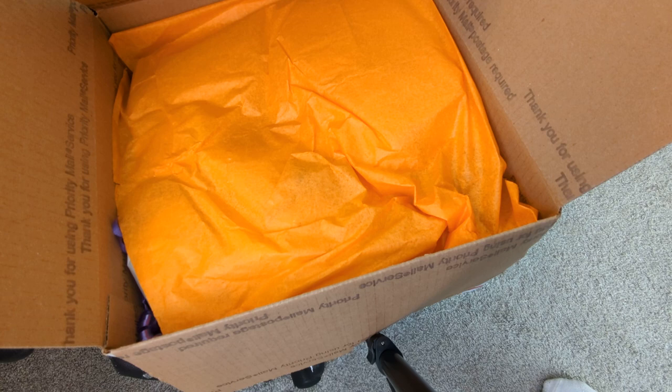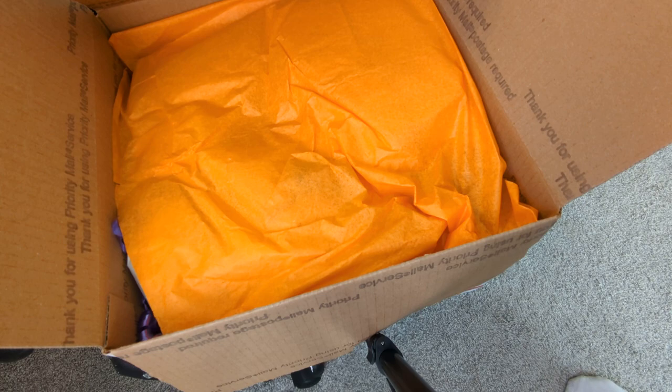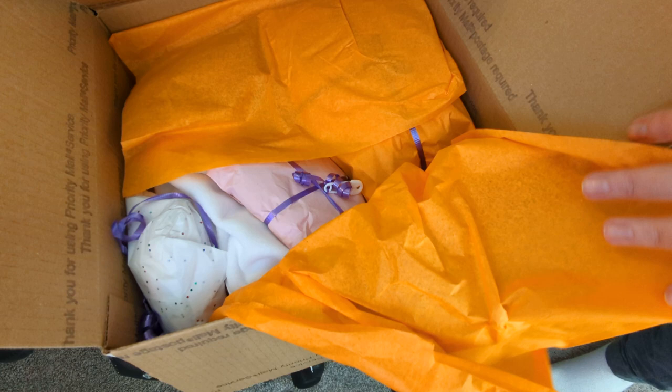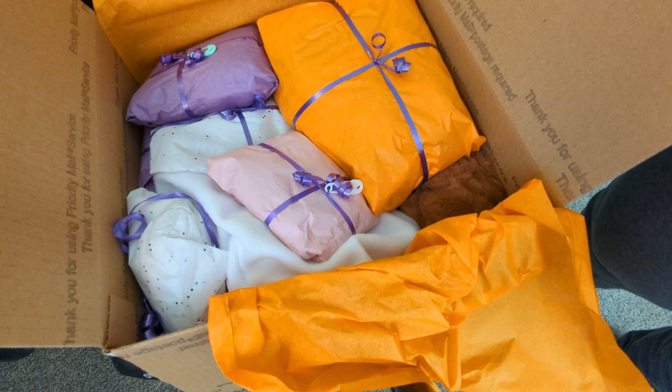I have never seen one of these babies in person. It is a ball jointed full vinyl baby. Let's get inside here. And I also don't know if any of my crocheted goodies are in here — oh my gosh, you guys, look at this box opening. I had ordered some crocheted outfits that Kelly had made.